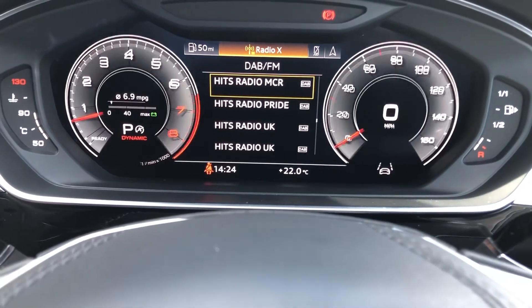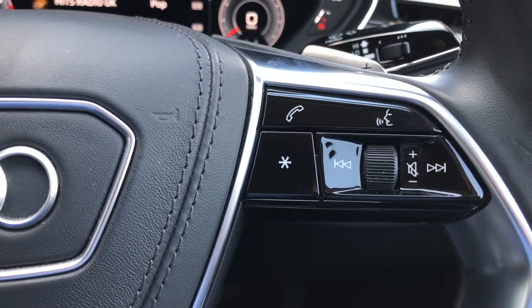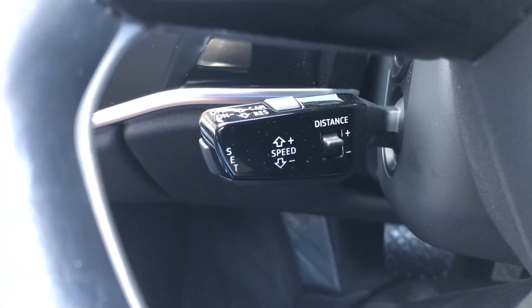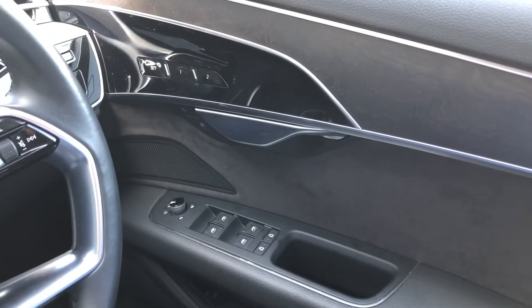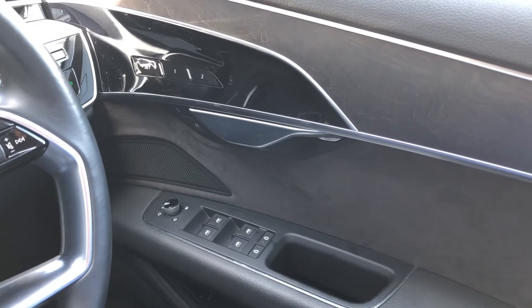The buttons on the right of the wheel allow you to answer and decline phone calls, use the voice control system, and we also get cruise control fitted to the vehicle. On the driver's door, you'll notice all of the relevant window and wing mirror buttons, as well as a driver memory seat function finished in black trim, which is perfect if you have more than one driver to the vehicle.